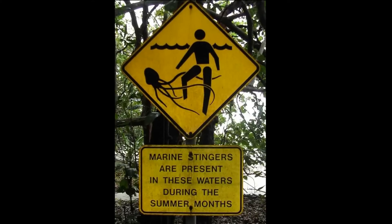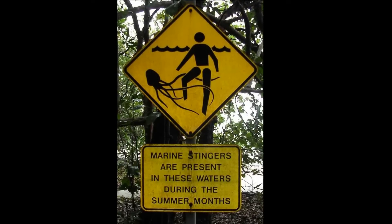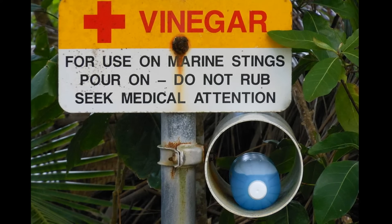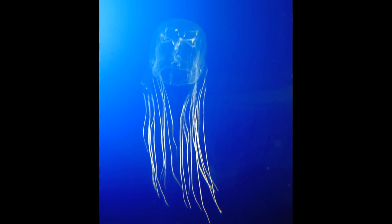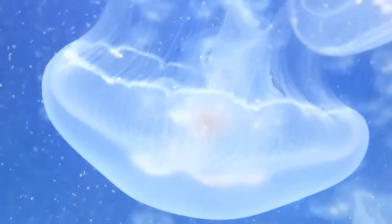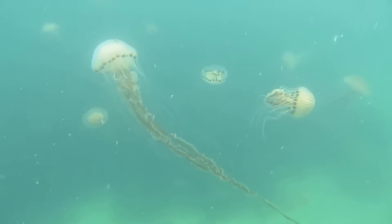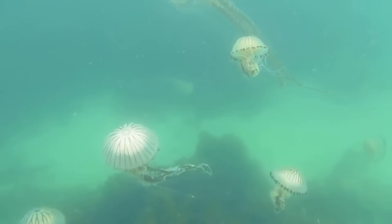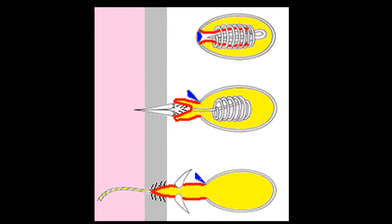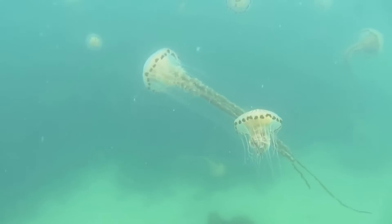The majority of jellyfish stings on humans occur in tropical waters. Jellyfish stings range from mild to deadly — the world's most venomous marine animal is a box jellyfish called the sea wasp. However, many species of jellyfish are harmless to humans. The severity of a jellyfish sting depends on the species of jellyfish, the penetrating power of the nematocyst, the thickness of the victim's skin, and the sensitivity of the venom.